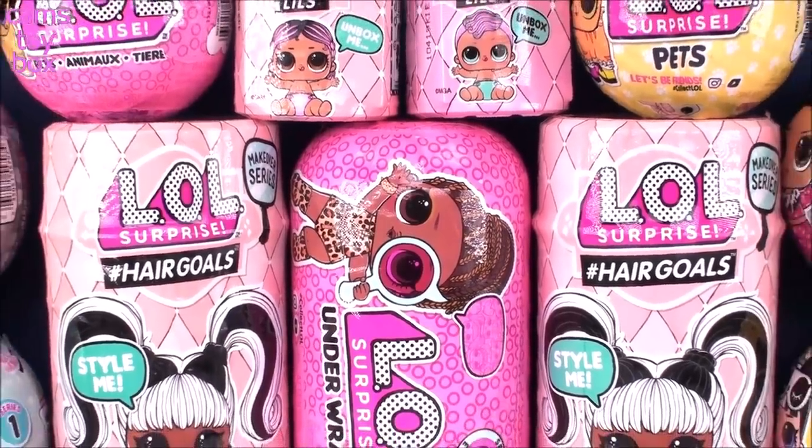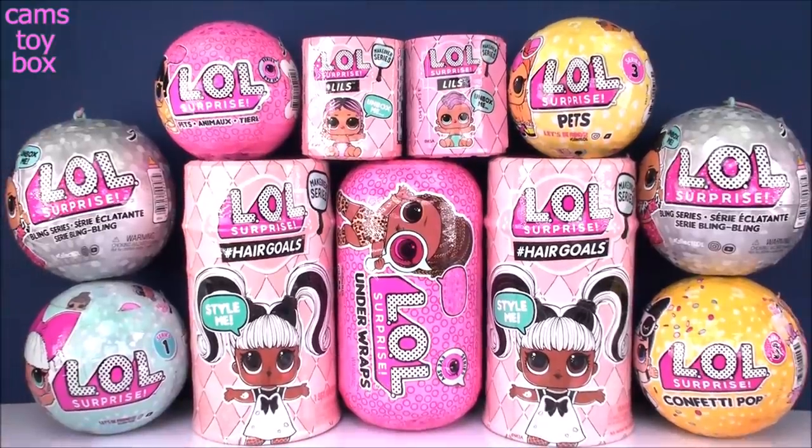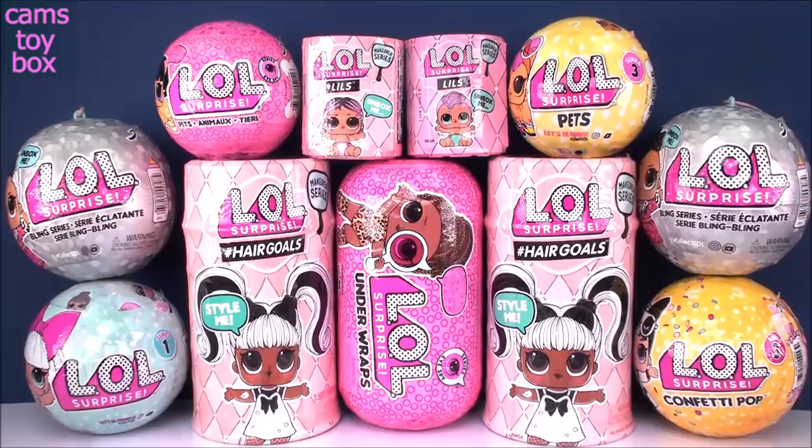Hi everyone and welcome back to Cam's Toy Box. Today we're opening even more LOL surprises. We've got some really awesome ones here today. We've got some pets to open, a couple of the Lils to open — both wave 1 and wave 2 — two blings, which is awesome, and I was even able to find a confetti pop which has been super hard to find lately.